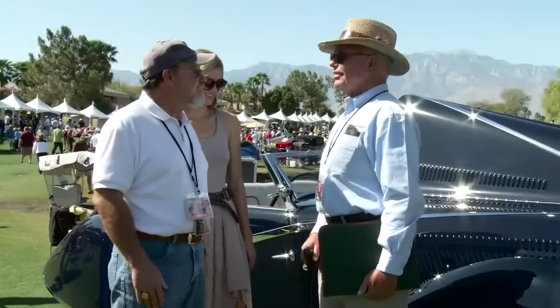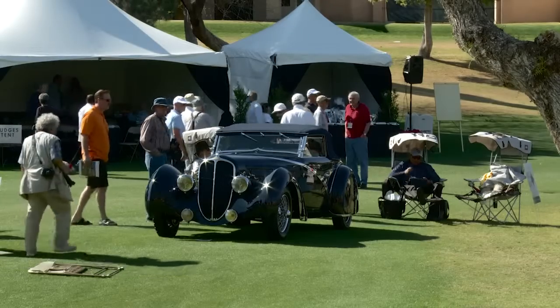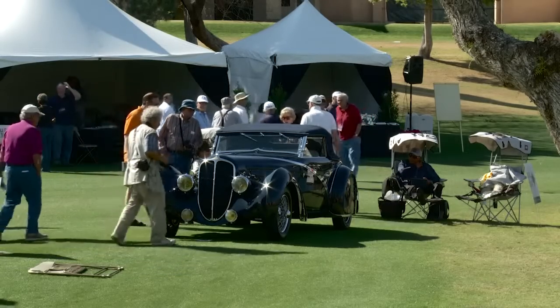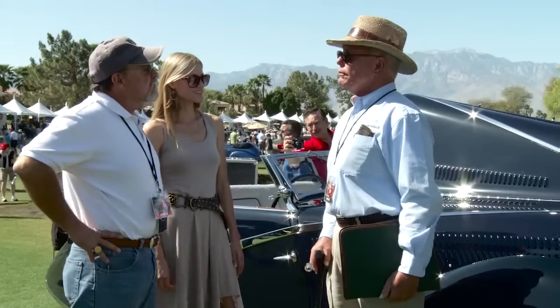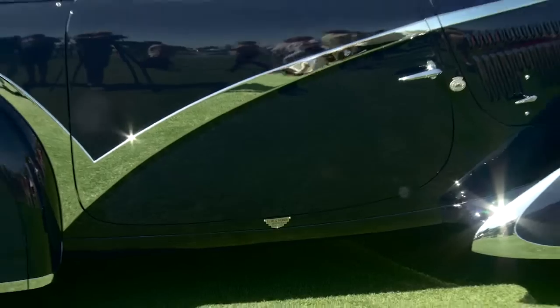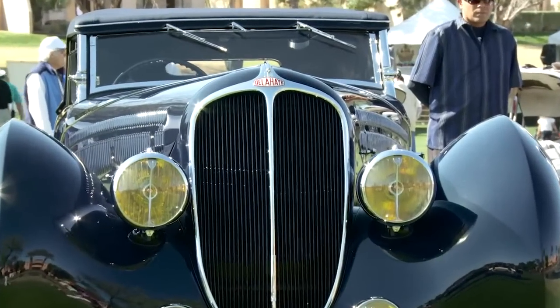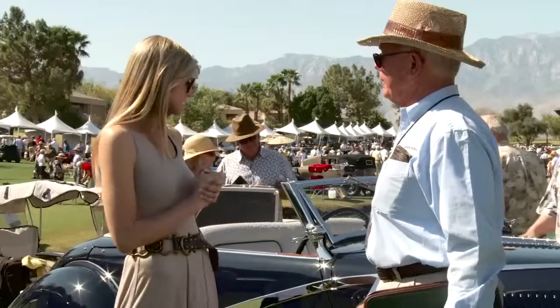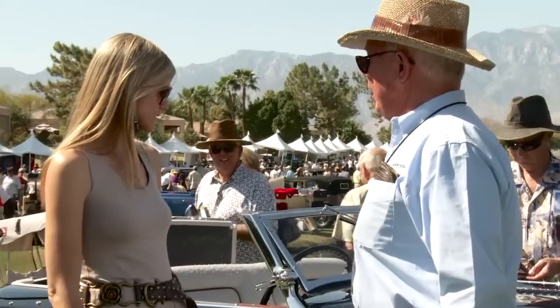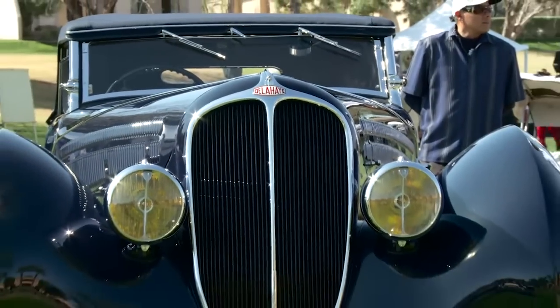We're here today with Alan Taylor at the Desert Classic Concours and with Allie. What are you standing here by? This is a Delahaye from the late 30s — it's a Figoni Falaschi body car. It's a beautiful automobile, one of a kind. It has won multiple Best in Show awards around the country. What does a car need to win Best in Show? It has to be perfect. So they bring it to your shop.